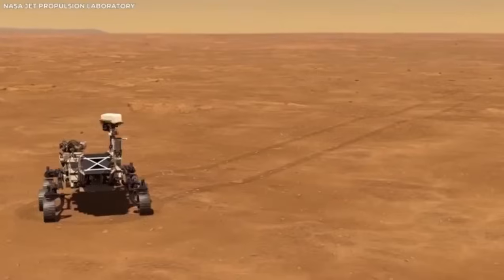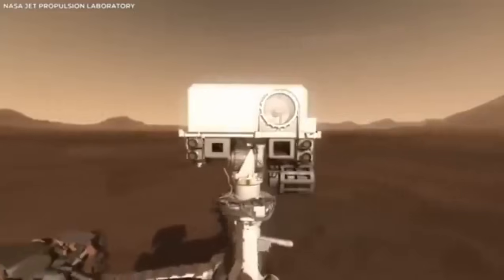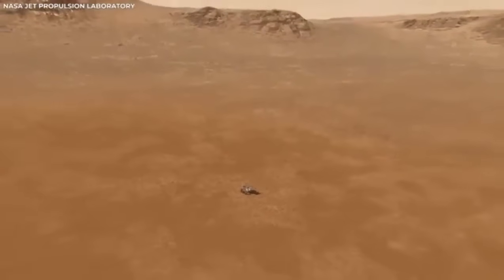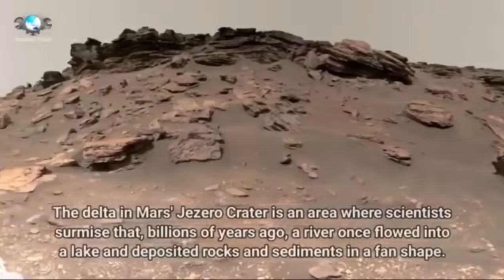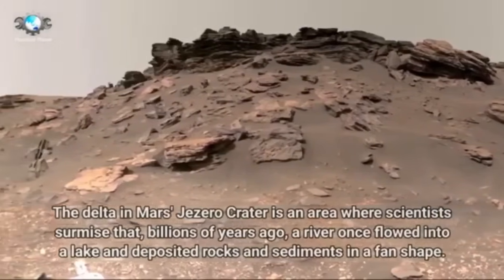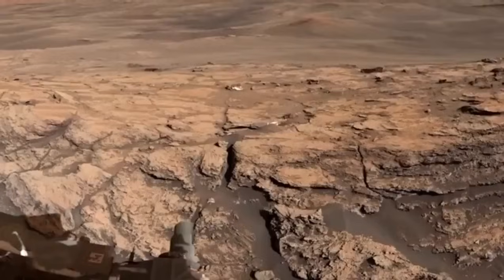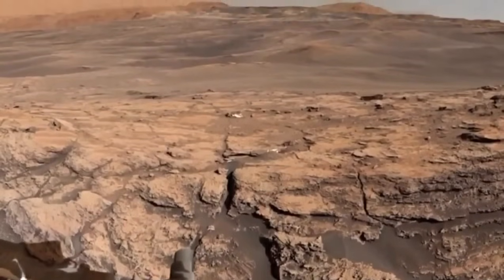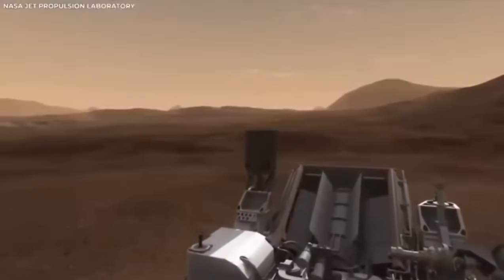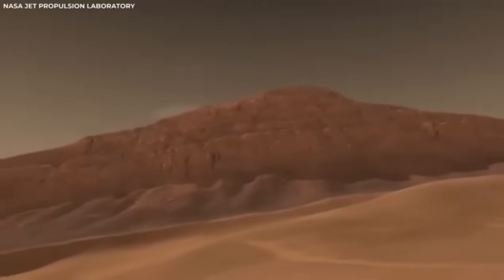The first Mars rover, Sojourner, landed on Mars in 1997 as part of NASA's Mars Pathfinder mission. It was small and not very complex compared to what we have now, but back then it was a big deal. The idea of sending a moving robot to another planet to do experiments seemed like science fiction, but Sojourner made it real. During its 83-day mission, it sent back tons of information about the surface of Mars, including pictures and data about the soil and rocks, showing that rovers could work on Mars and opening the door for more ambitious missions.